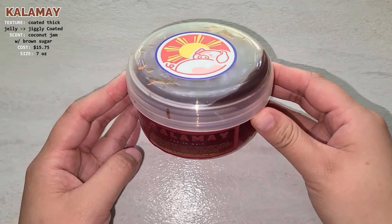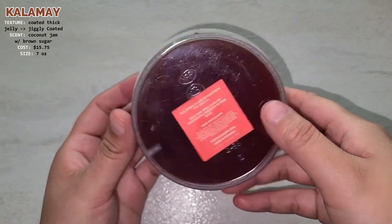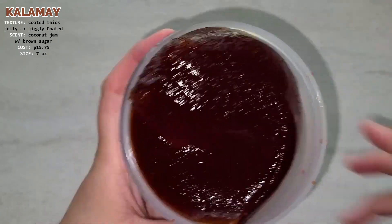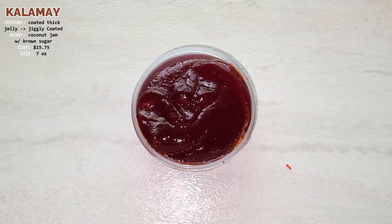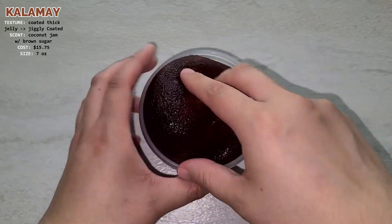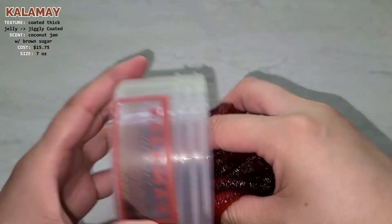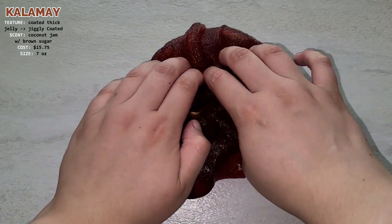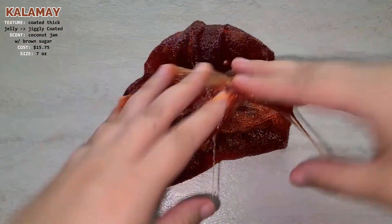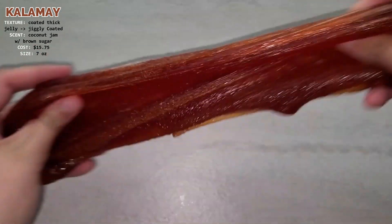This is the Kalamai slime. On the label it says Kalamai is a Filipino coconut treacle spread used in desserts or eaten with toast. It is thick, sticky, and smells delectable like a caramelized black sugar coconut milk. Our slime is a coated thick jelly texture. I haven't had Kalamai in a while but I feel like this is what it would smell like — I think it is accurately scented and it makes some soft bubble pops. It's a pretty good jelly slime and I would give it a 5 out of 5.